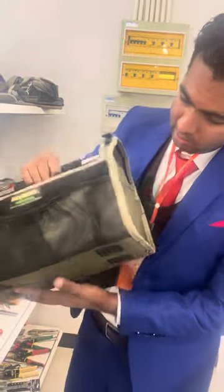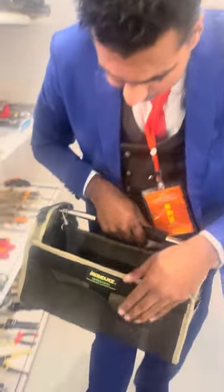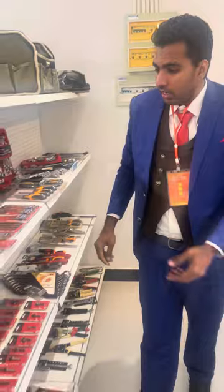This is the bag — if you have all these products you need to put them somewhere and carry them. This is a very good bag, as you can see the quality. They have two pockets here, one pocket here, three pockets here, and here you can put the screws. The bag is very good.